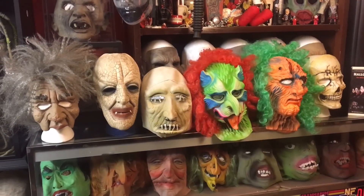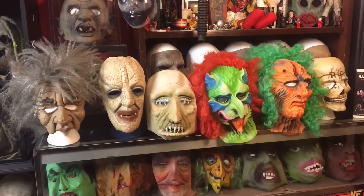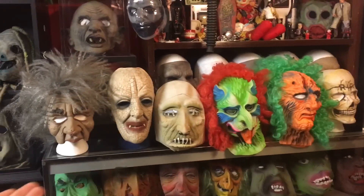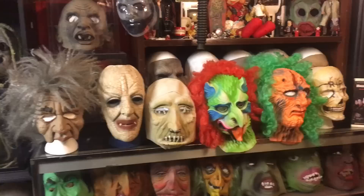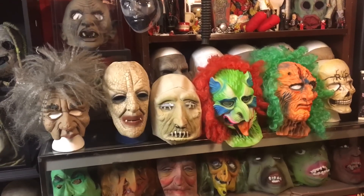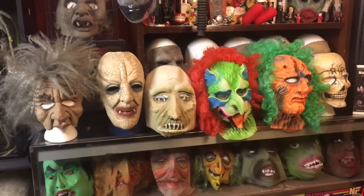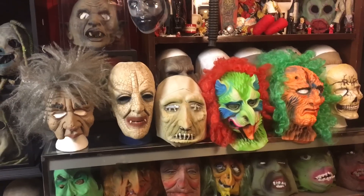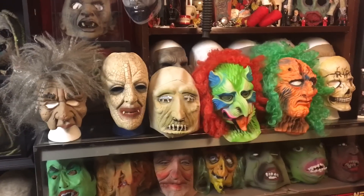AJ here at the House of Masks bringing you another daily video. Today's video is pretty special to my heart. As you can see, we've got a lineup of what looks like random masks, but these are all actually masks that my grandpa used to have when I was little — some of the first masks I can remember ever wearing and playing with. I definitely think that had a big influence on me being a collector now.